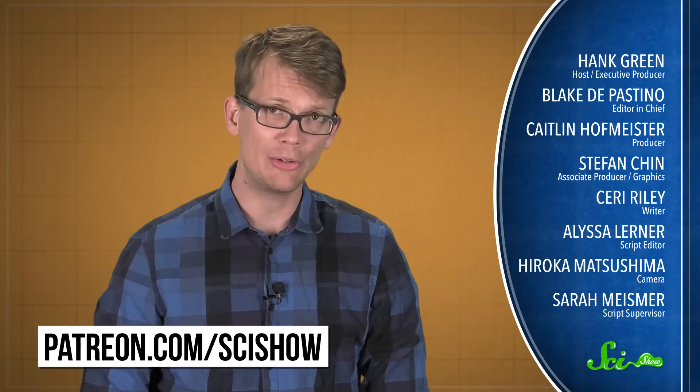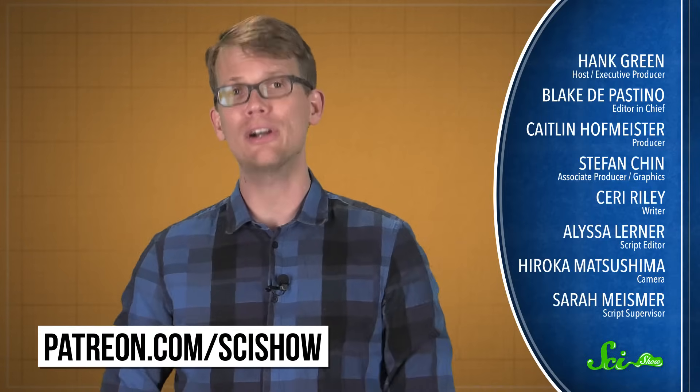So probably don't toss that old chemistry textbook — it's just going to need to be updated someday. Probably, if we keep working hard and being cool science people. We humans have a lot more to learn. Thank you for watching this episode of SciShow News, and thank you especially to all of our patrons on Patreon who make this show possible. If you want to help us keep making videos like this, you can go to patreon.com/scishow, and if you just want to get smarter with us, you can go to youtube.com/scishow and subscribe.